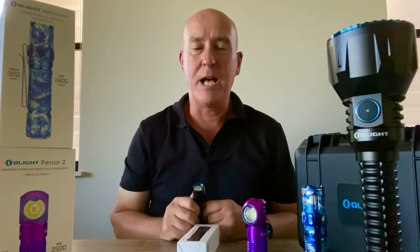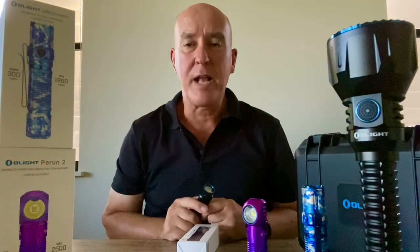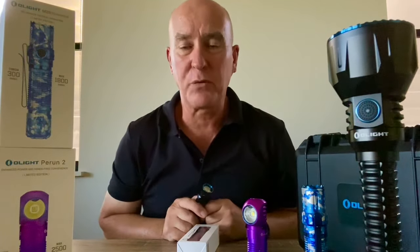Now this is a special sale. Olight Australia have made an offer to all Australian Outback Photography followers. If you log on and open a new account, they'll send you a torch for free. All you need to do is pay the postage cost — which is a great offer.